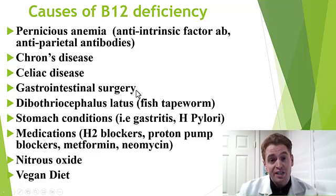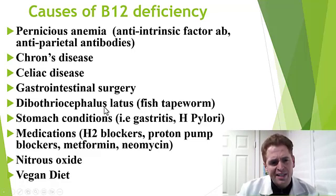Usually individuals with these surgeries are recommended to take supplements. A fish tapeworm — Diphyllobothrium latum — in some areas of the world, not really in the United States, is known to be associated with B12 deficiency.